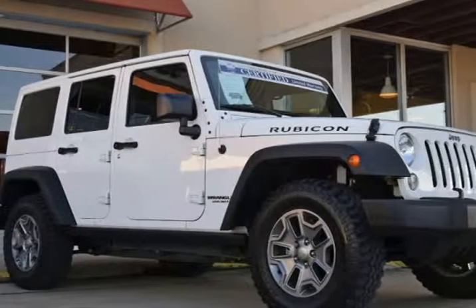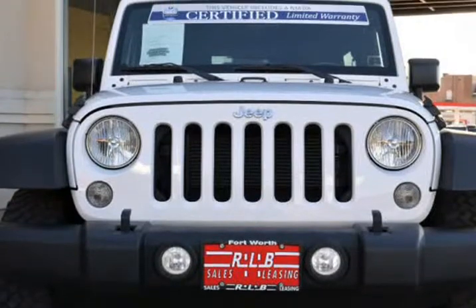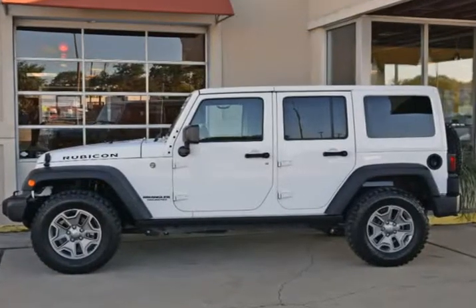This 2016 Jeep Wrangler is brought to you by RLB Sales & Leasing. Certified pre-owned, one-owner, alloy wheels, 4x4, non-smoker, hardtop, air conditioning, class 2 receiver hitch, max tow package, and trailer tow with 4-pin connector wiring.